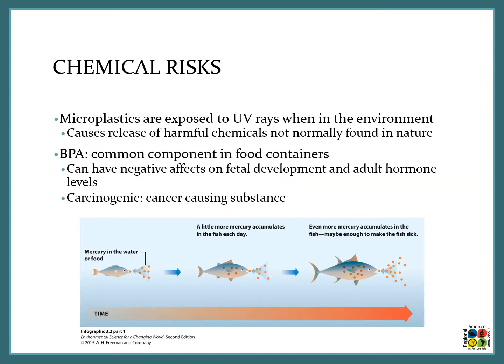Microplastics also pose chemical risks to different organisms in the aquatic environment. If microplastics are exposed to UV rays they will release harmful chemicals that are not usually found in nature — the sunlight breaks them down and the different chemicals that make them up are released into the water. BPA is a common component in food containers and plastics and can have negative effects on fetal development and adult hormone levels in different organisms.